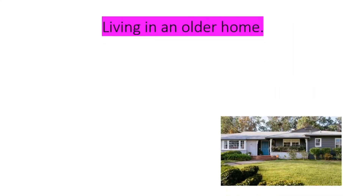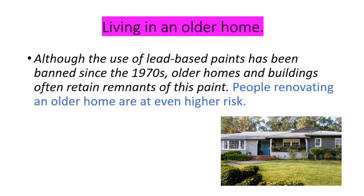The second risk factor is living in an older home. Although the use of lead paint has been banned since the 70s, older homes and buildings often retain remnants of these paints, and people renovating an older home are at even higher risk.